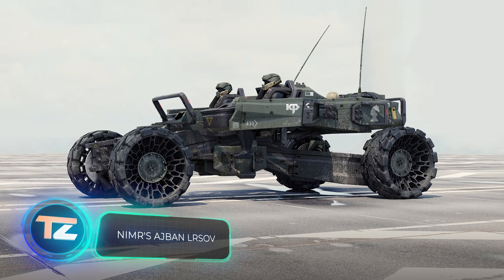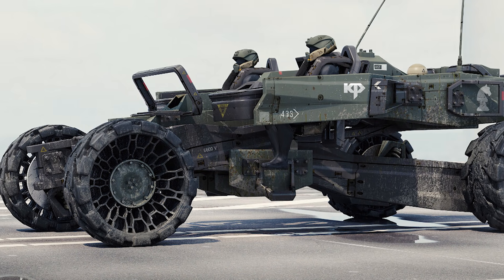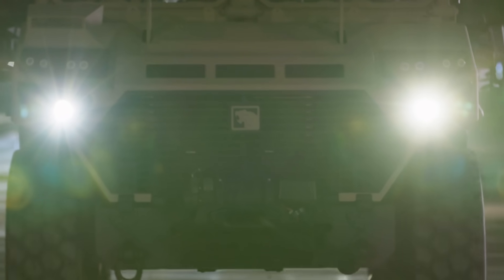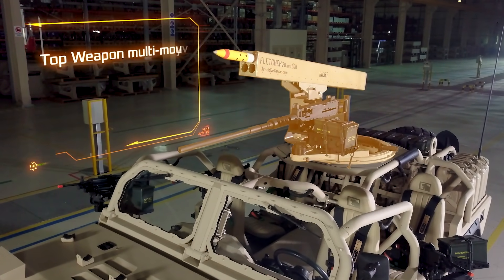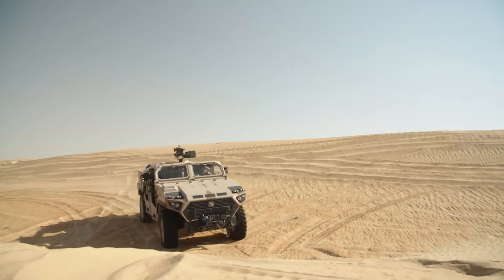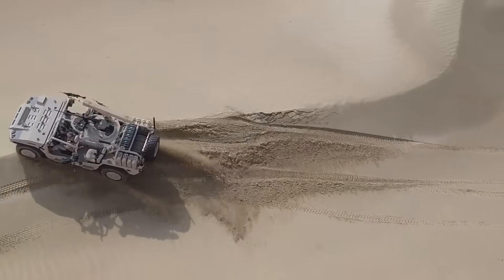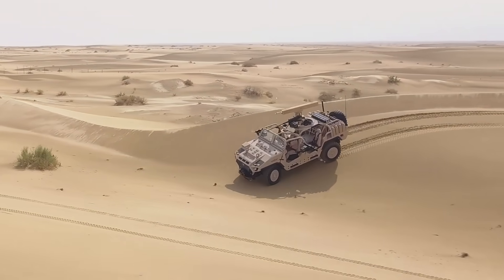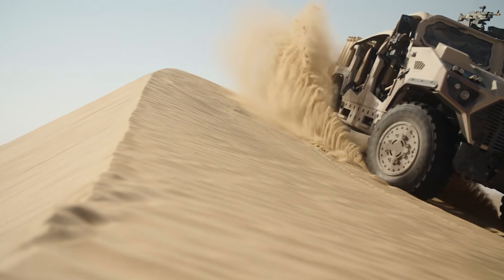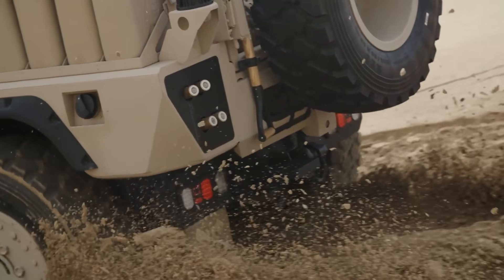Someday, patrol vehicle fleets might see an update like this. Recently spotted on Art Station, this unique concept has caught attention. However, there's already an actual vehicle ready for patrolling territories: the Nima Ajban LRSOV. With a range of 700 kilometers, it provides space for ammunition and equipment in the rear. The suggested armament includes a 30mm automatic grenade launcher, along with machine guns of 12.7 and 7.62 millimeter caliber.